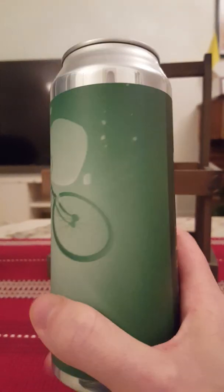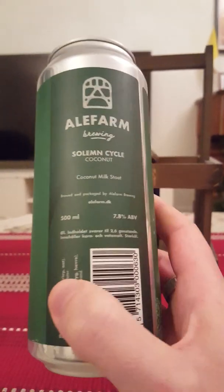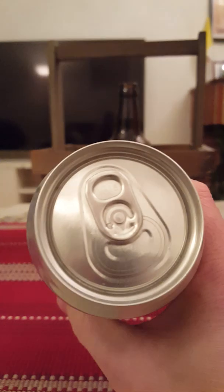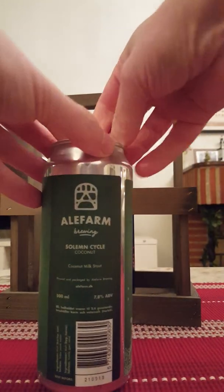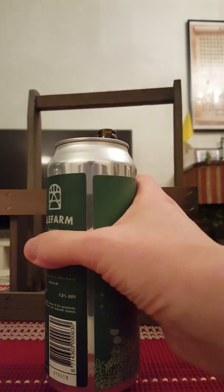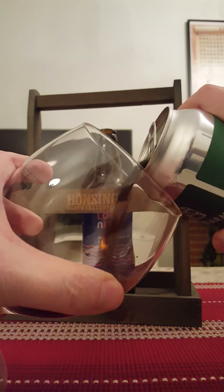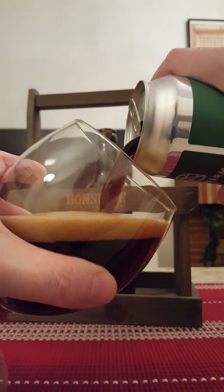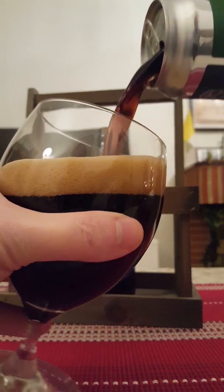You can see a lovely, kind of post-modernist artwork on the can. As mentioned, it's a 500ml can weighing in at 7.8% ABV for this milk stout. Let's get it open and see what we're going to get — nice pop on the can opening, nice smoke, and this beer is definitely going out there.